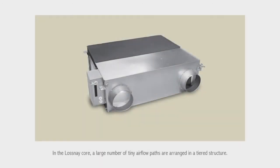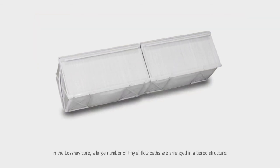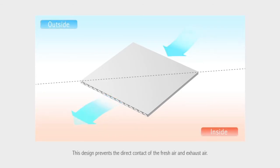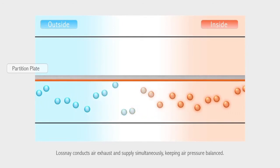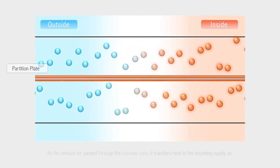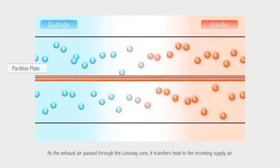In the Losne core, a large number of tiny air flow paths are arranged in a tiered structure. This design prevents the direct contact of the fresh air and exhaust air. Losne conducts air exhaust and supply simultaneously, keeping air pressure balanced. As the exhaust air passes through the Losne core, it transfers heat to the incoming supply air.